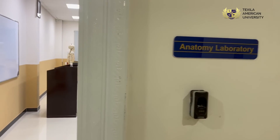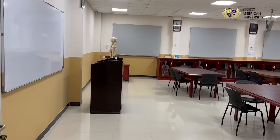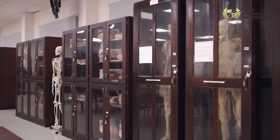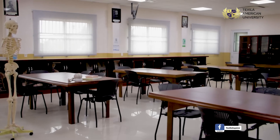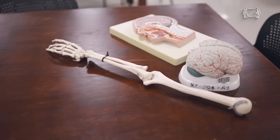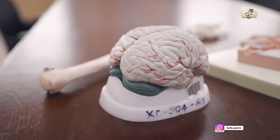We have an anatomy lab that has real-life cadavers that only this institute has to offer in Guyana. We have different models of different subject areas, like bones, and its presence in the anatomy lab.